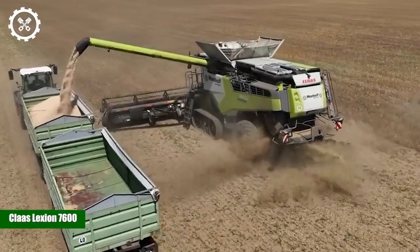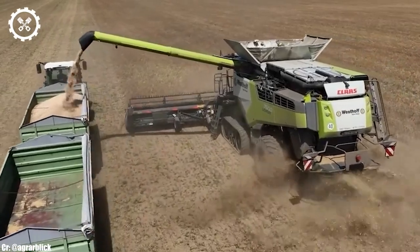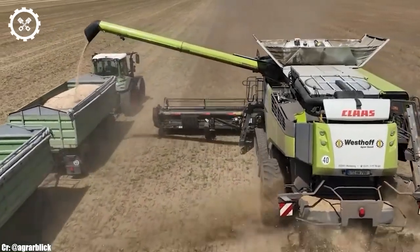Kloss Lektion 7600. The Kloss Lektion 7600 is a formidable combine harvester renowned for its exceptional harvesting capabilities and cutting-edge technology.